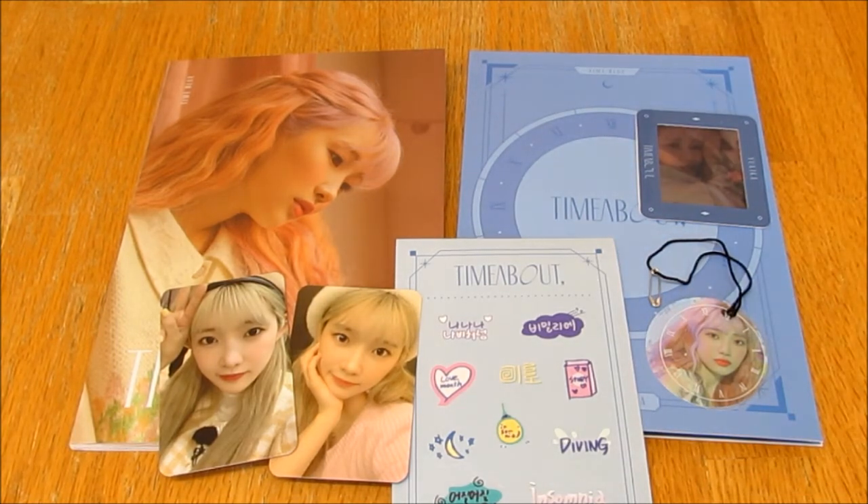That's it for this unboxing. I honestly love it, I think it's such a good album, I love her so much, she's so talented. Thank you for watching this — bye!